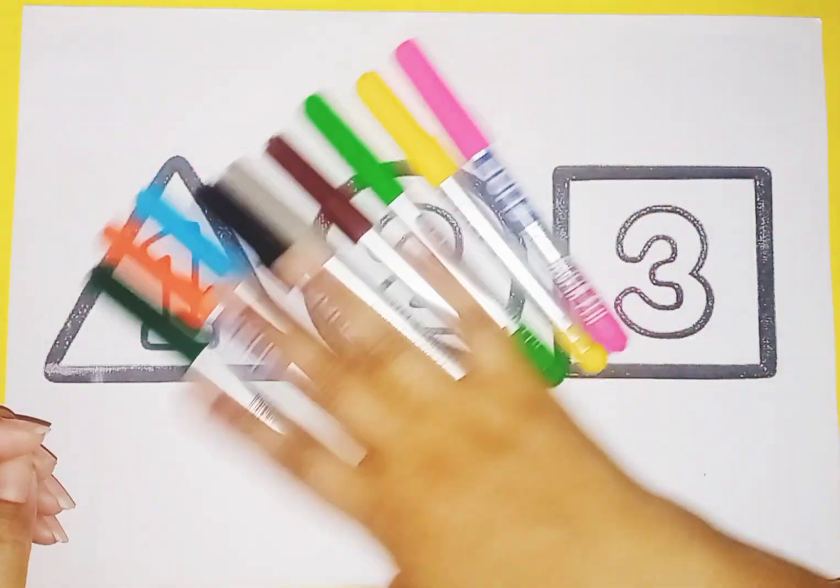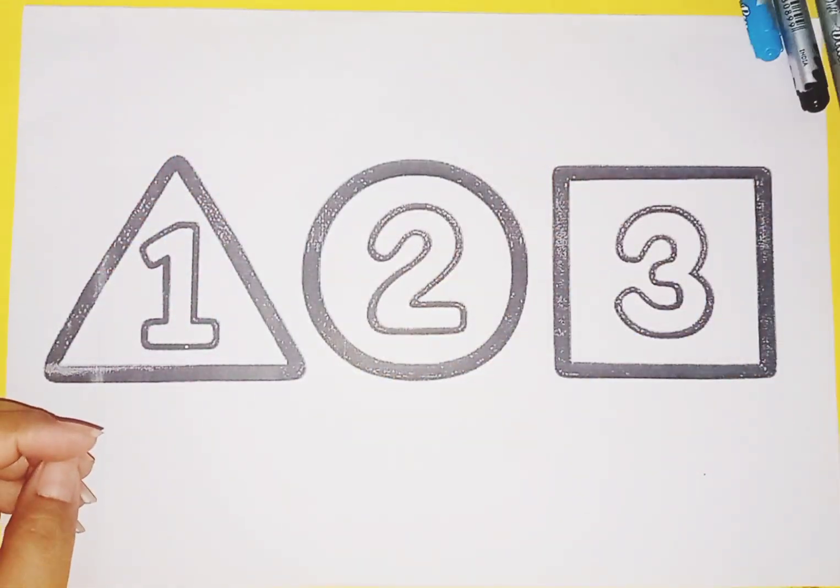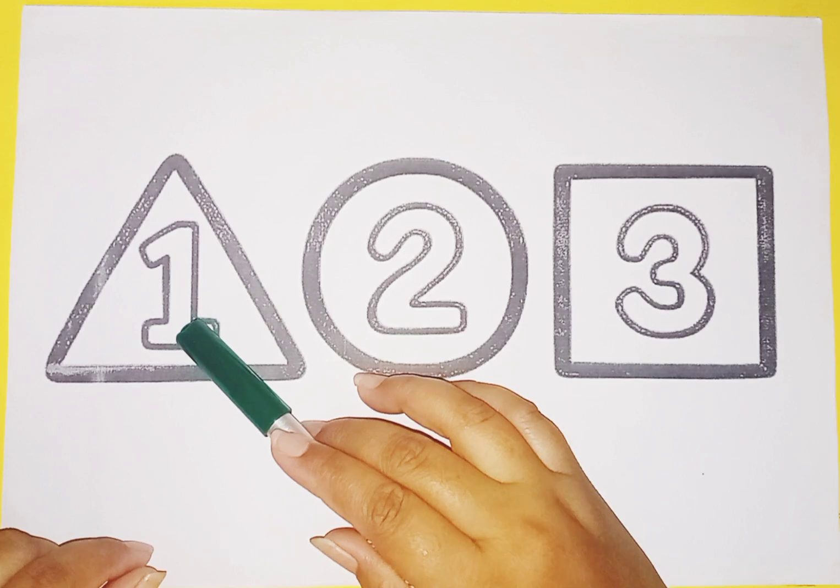These are colors. Let's learn numbers and shapes.